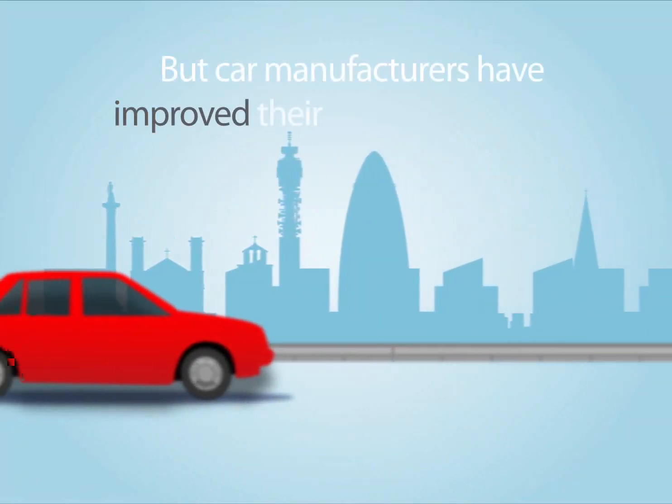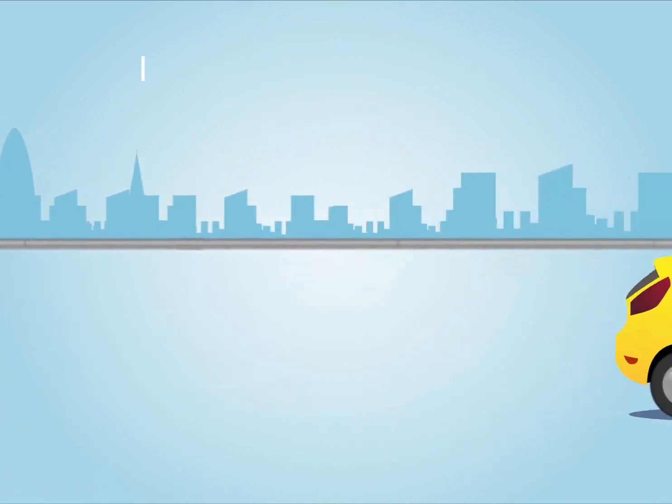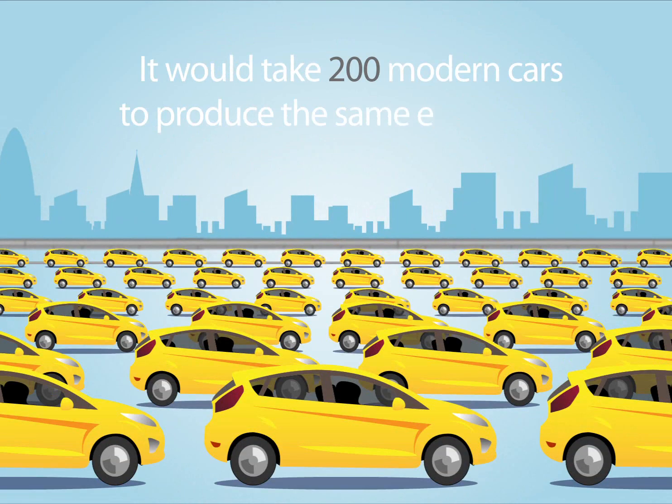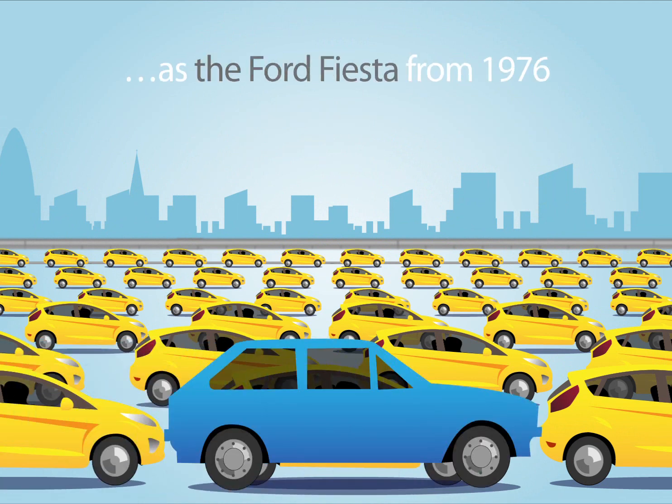But car manufacturers have improved their green standards, and these innovations have been staggering. It would take 200 modern cars to produce the same emissions as the Ford Fiesta from 1976. That's quite a car collection.